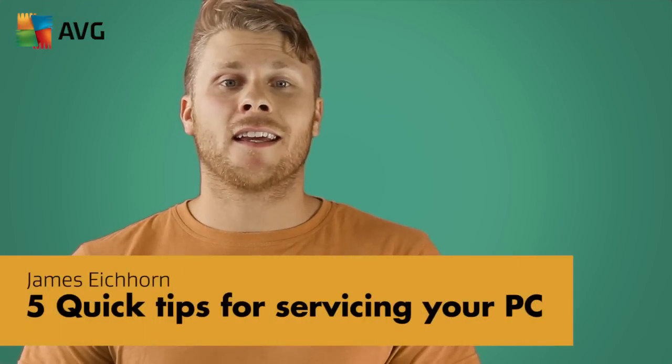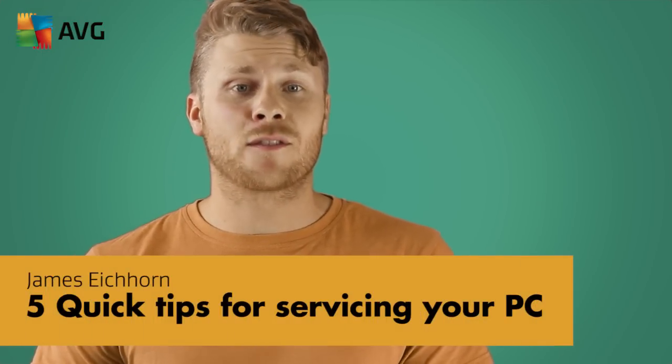Welcome to AVG Podcast. I'm James and today we'll be taking a look at five quick tips for servicing your PC.